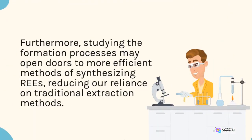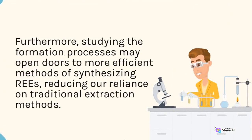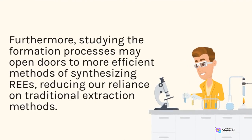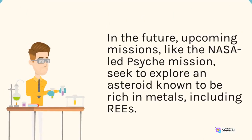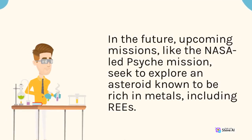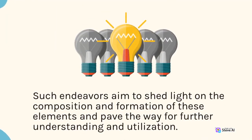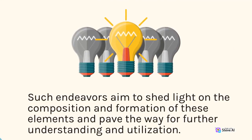Furthermore, studying the formation processes may open doors to more efficient methods of synthesizing REEs, reducing our reliance on traditional extraction methods. In the future, upcoming missions like the NASA-led Psyche mission seek to explore an asteroid known to be rich in metals, including REEs. Such endeavors aim to shed light on the composition and formation of these elements and pave the way for further understanding and utilization.